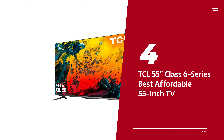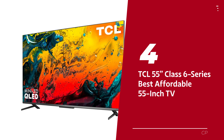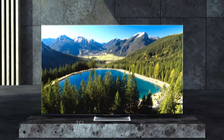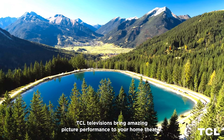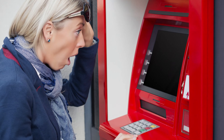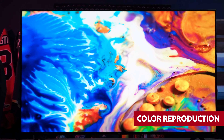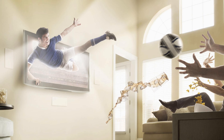Number 4: TCL 55-inch Class 6 Series, our pick for best affordable 55-inch TV. Introducing the TCL 6 Series, the TV that'll make your friends green with envy and your wallet do a joyful little dance. If you're tired of compromising picture quality for the sake of your bank account, prepare to have your mind blown. This bad boy has it all: impressive luminance, color reproduction that'll make you weep tears of joy, and shadows so detailed you'll think they're about to jump out of the screen and join you on the couch.